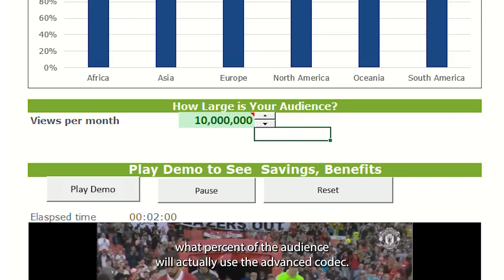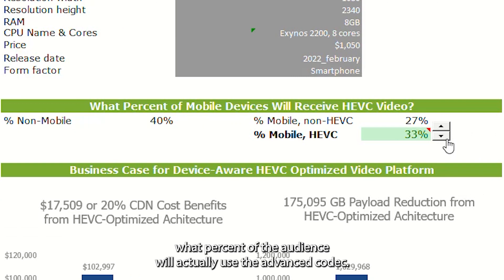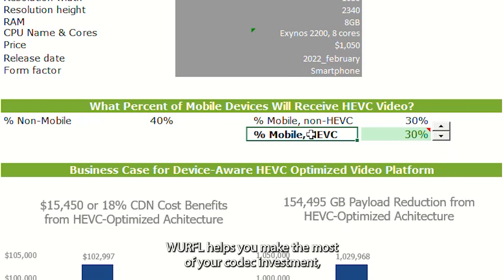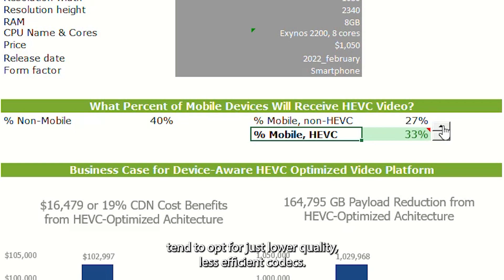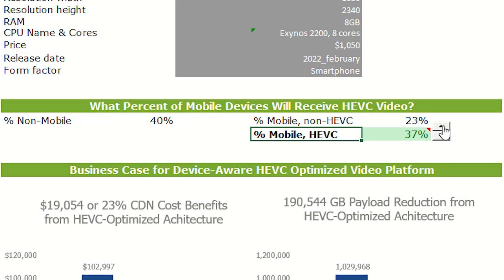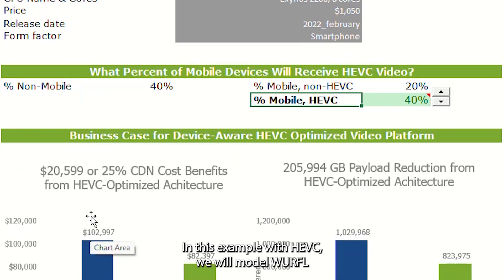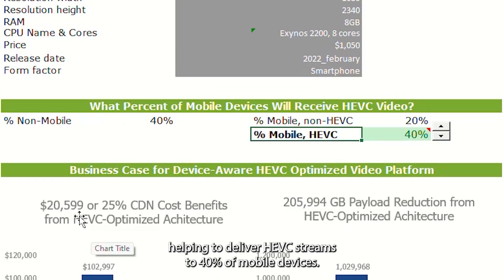Next, let's model out what percent of the audience will actually use the advanced codec. WRFL helps you make the most of your codec investment, particularly on mobile devices where platforms today tend to opt for lower quality, less efficient codecs. In this example, with HEVC, we will model WRFL helping to deliver HEVC streams to 40% of mobile devices.